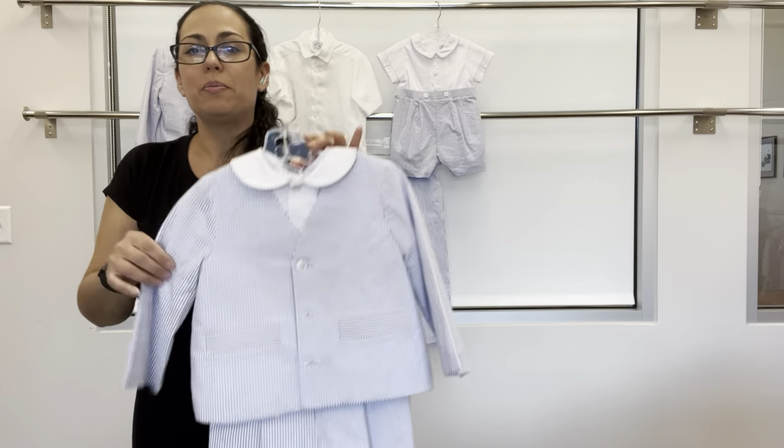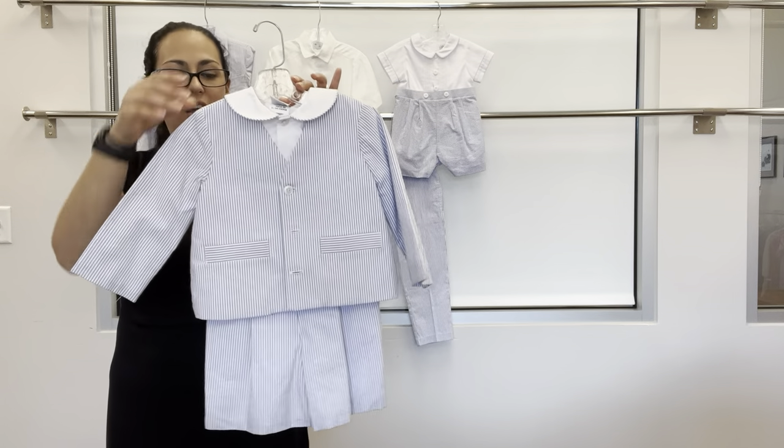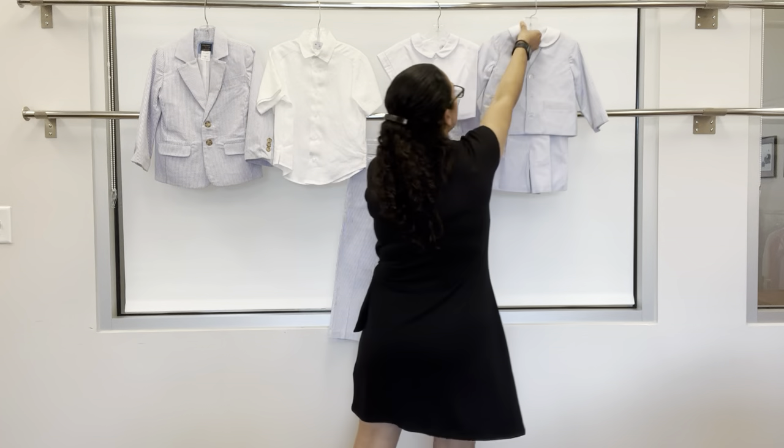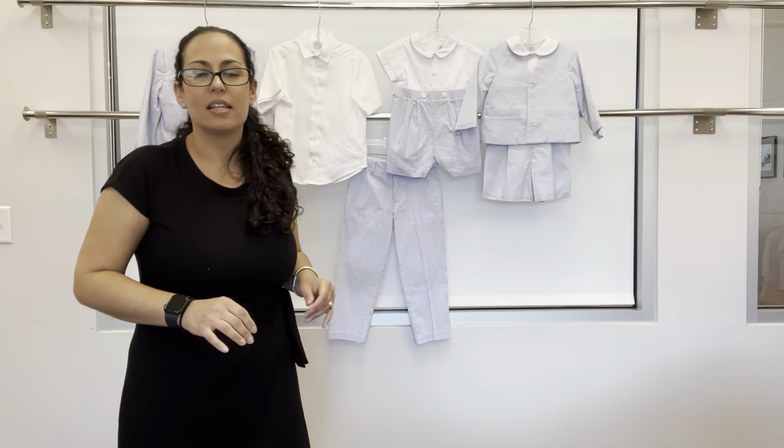We also have our three-piece Eton suit — the jacket, the shirt, and a suspender short underneath. That is the entire group.